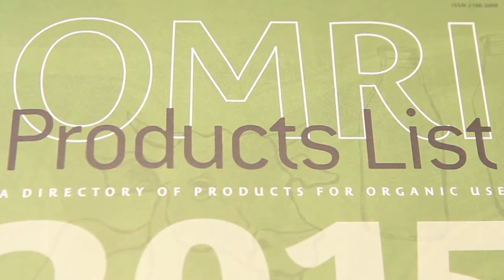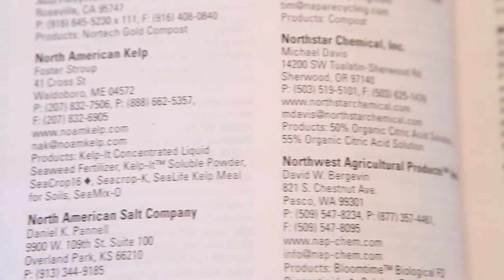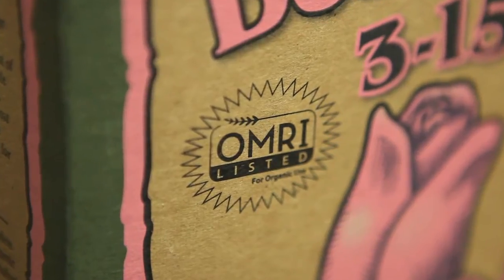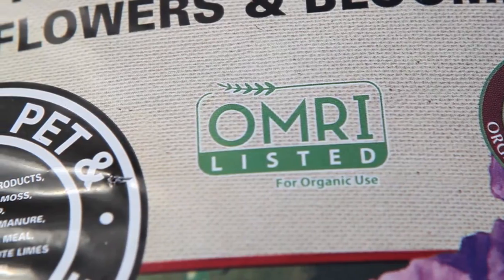Once we determine whether it's compliant, if it is compliant, we will post it on our website and list it in our OMRI products list, so it's available for anyone who searches on our website or looks at our list. OMRI listed suppliers can use the OMRI listed seal on their packaging, which you can find in your home and garden store, and growers can also find them through their brokers and distributors as well.